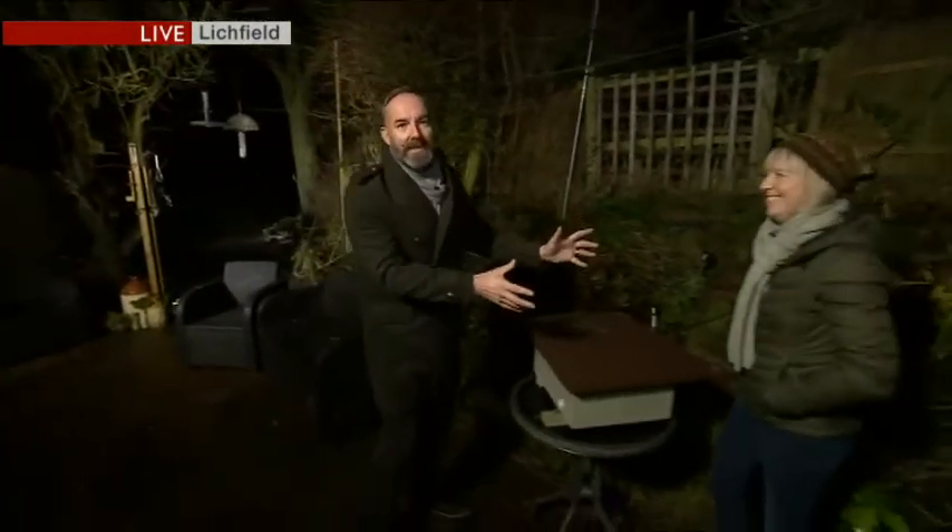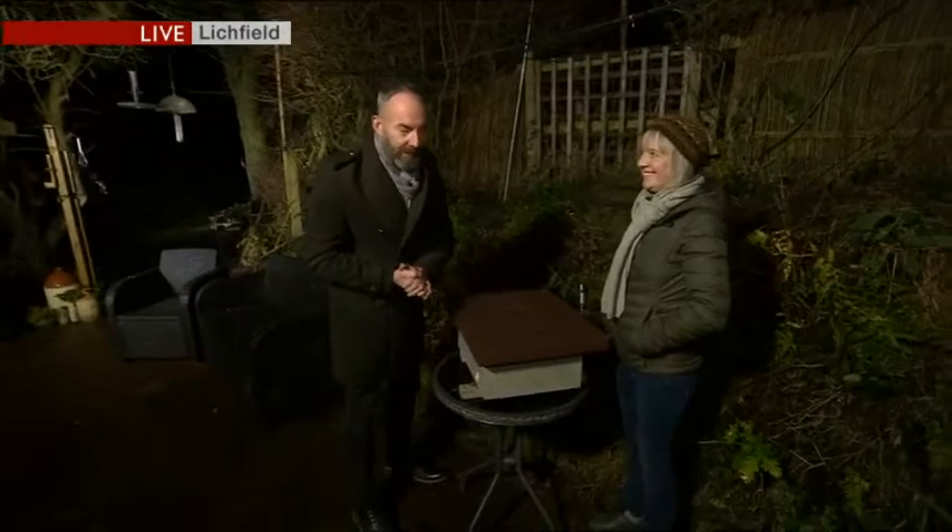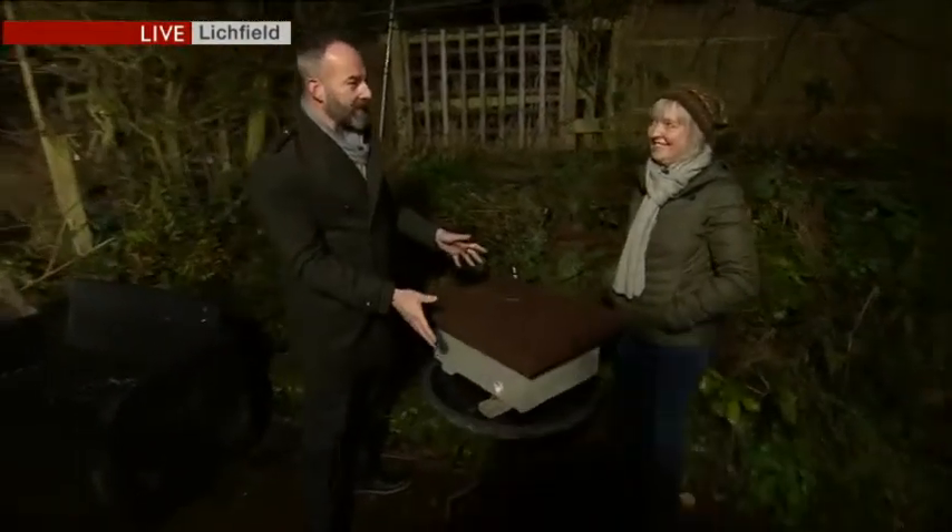I'm not making it up. Our environment correspondent David Gregory Kumar is with Kate in her garden outside Lichfield. David, I gather this is a little bit of a tradition — and I'm not talking about Christmas. It is indeed, Mary. This is the third year Kate's done this. Kate McRae is here with me — star of Springwatch and, of course, friend of Midlands Today. Kate, this is your Christmas critter box, I guess.